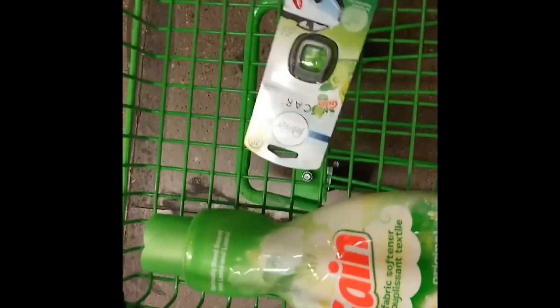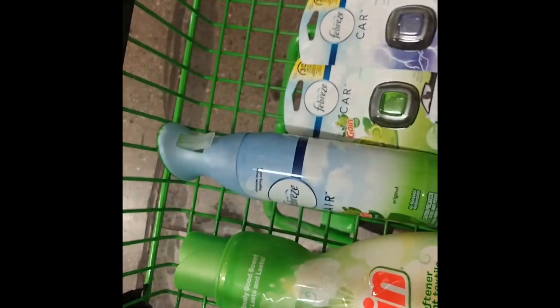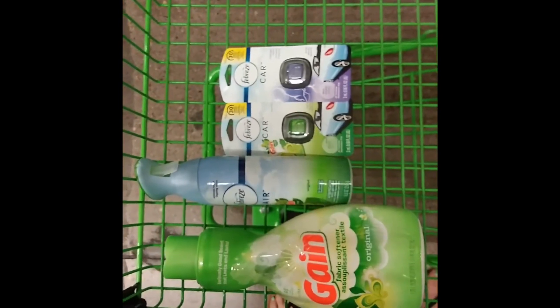If you are following along, your cart should look like that.